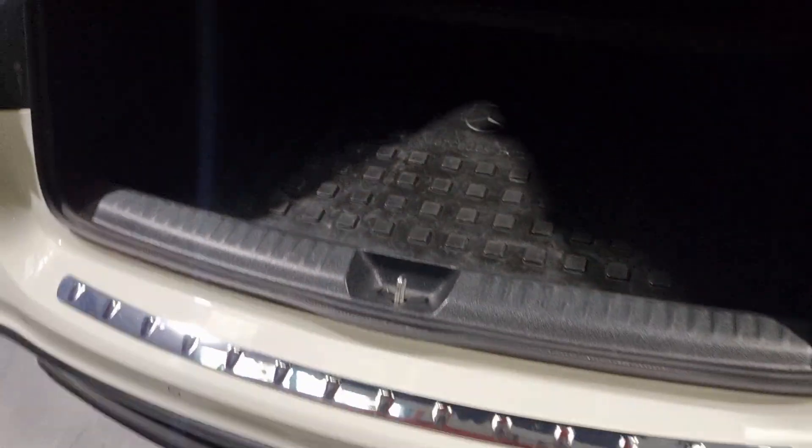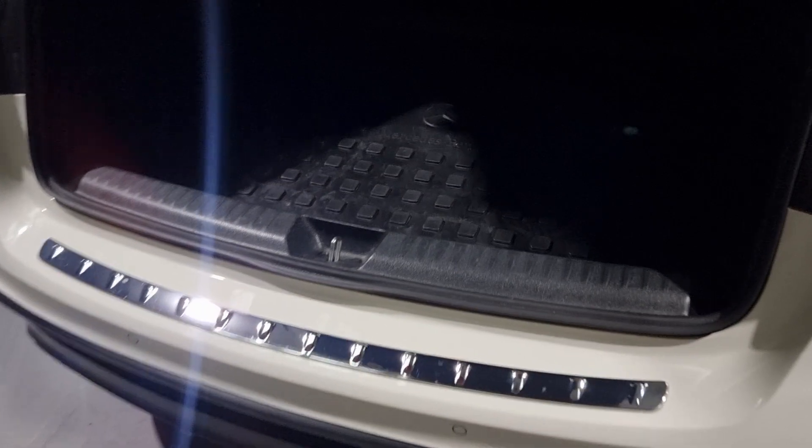The boot space on this is plentiful - loads of room in the back here. We've also got the Mercedes mat in here from the previous keeper, which is just a rubber mat to keep everything nice and tidy. I love these - you can chuck them out and jet wash them off, they're clean.